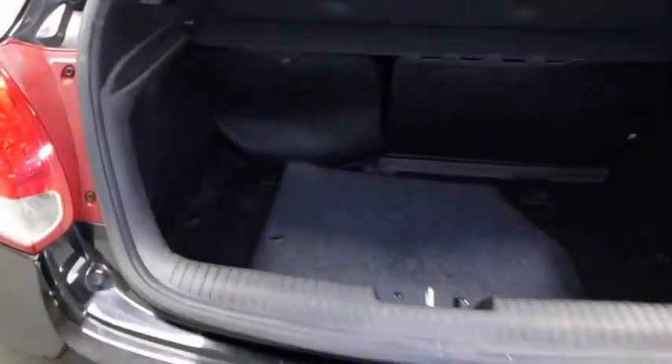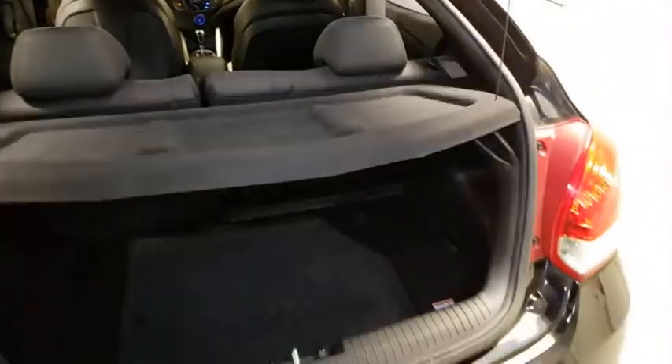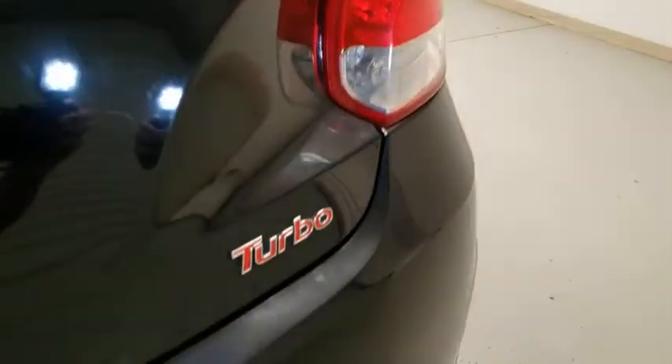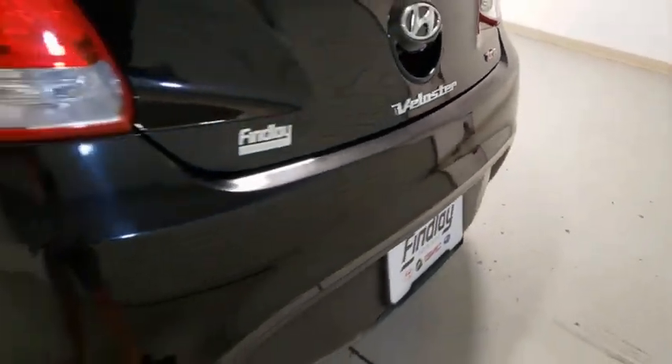Eight speakers, rear window defroster, electronic stability control, fog lights, security system, CD player, power windows, heated front seats, trip computer, brake assist, leather seats. This beauty will even make your house keys jealous.